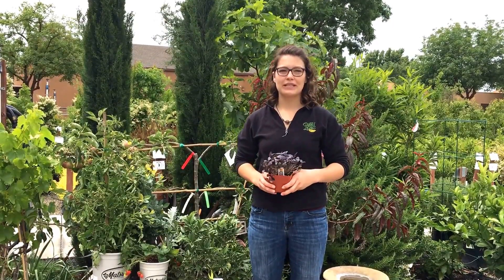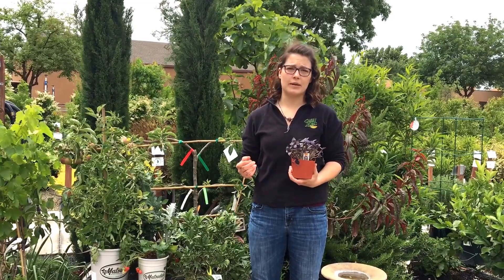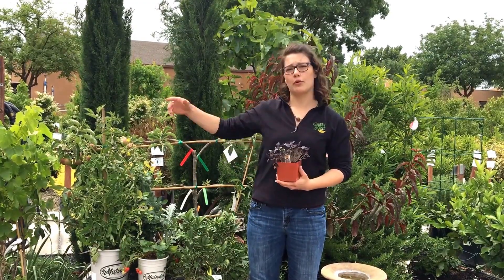Hi, I'm Zen with Green Acres Nursery and Supply, and I'm going to talk to you about edible landscaping or foodscaping — putting edible plants in your ornamental landscape.